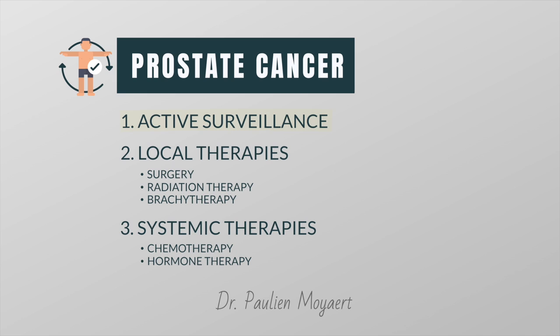The treatment options include active surveillance, local therapies such as surgery, radiation therapy and brachytherapy, and systemic therapies such as chemotherapy and hormone therapy.